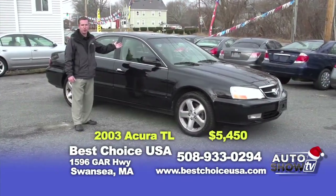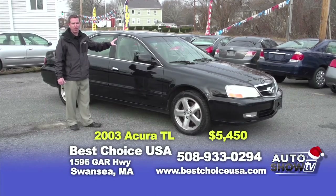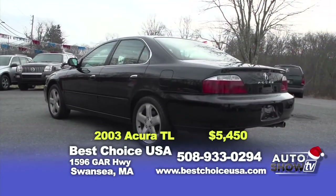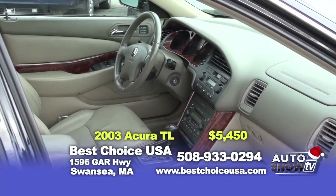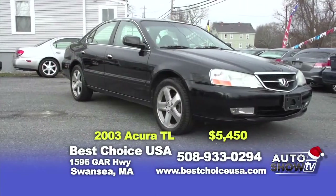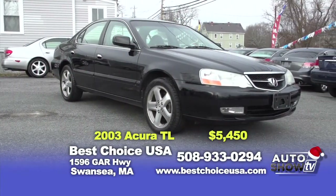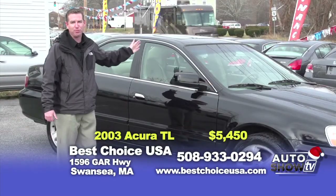Here's the first car we'd like to show you today — it's a 2003 Acura TL, the Type S model. It's only got 100,000 miles on it, which is less than 10,000 miles a year for the vehicle. As you can see, it's in excellent condition, it has a lot of life to it, and you're able to buy this vehicle for $5,450. Show me where you can beat that price.